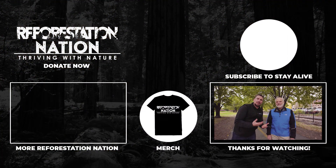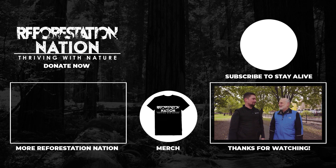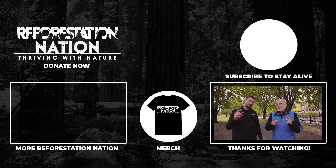This is Martin from 7th Generation — if there's any green guru, it's him. If he's doing it, I would do it too. Click and subscribe to stay alive. We'll see you next time.